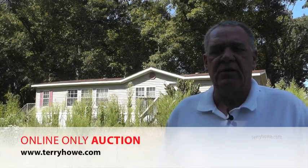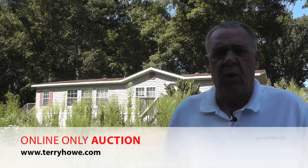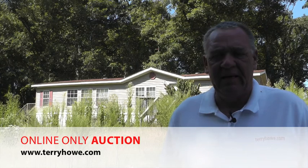Hi, I'm Terry with Terry Hound Associates. I'm out touring one of the homes that will be included in our next online auction. This property is at 120 Sydney Lane, Gray Court, South Carolina.